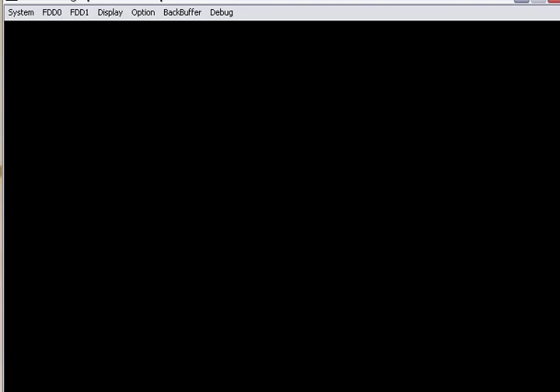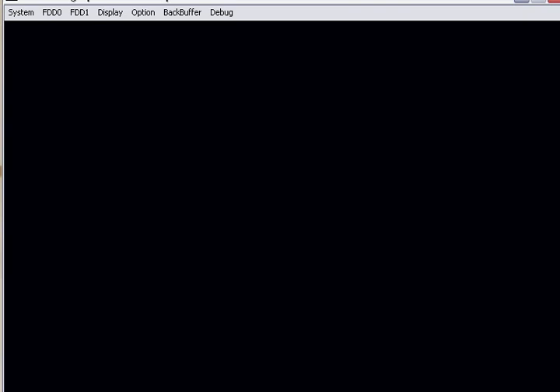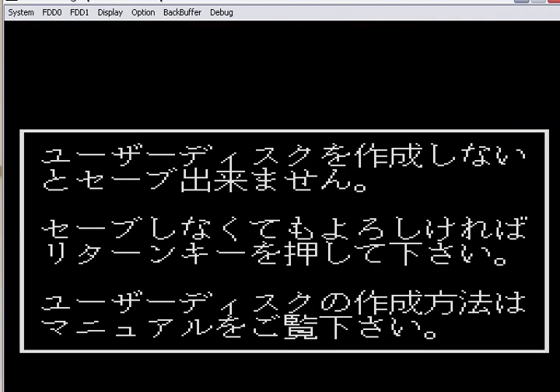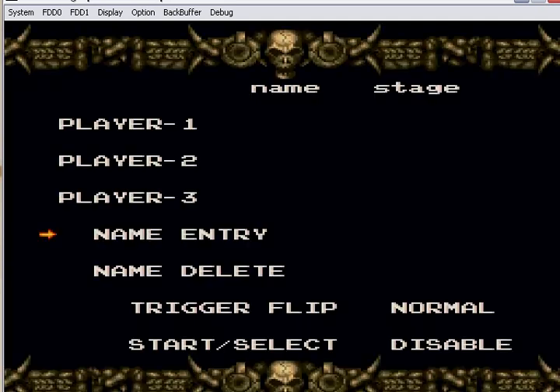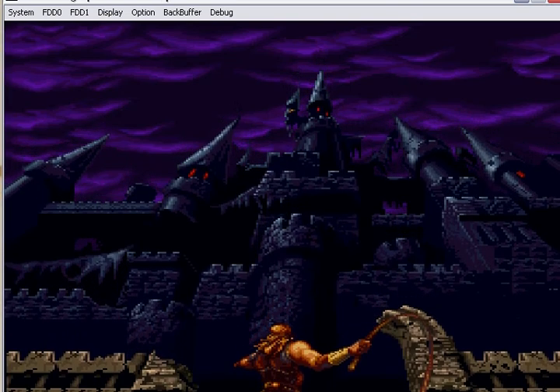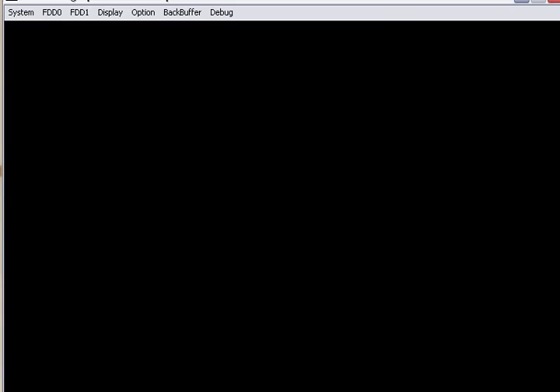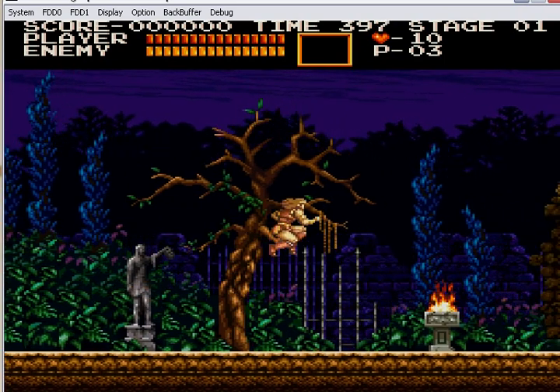Hey everybody, NecroVMX here with a very rare Japanese Castlevania game, Akuma-do-Dracula, which means the same as the first game, Castlevania, only it's on a system called the Sharp X68000. An amazing system that only ever came out in Japan, so of course this game was a Japanese-only release. It was a computing system mainly made to create arcade ports, sort of similar to the Amiga in terms of quality — only it's better than the Amiga. Really good arcade ports, and an absolutely amazing Castlevania game.